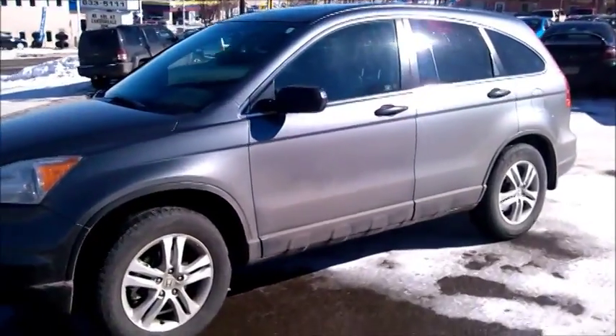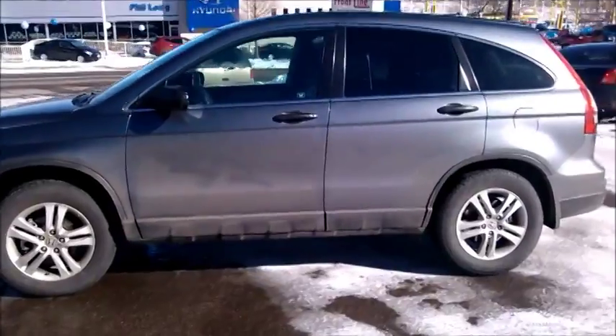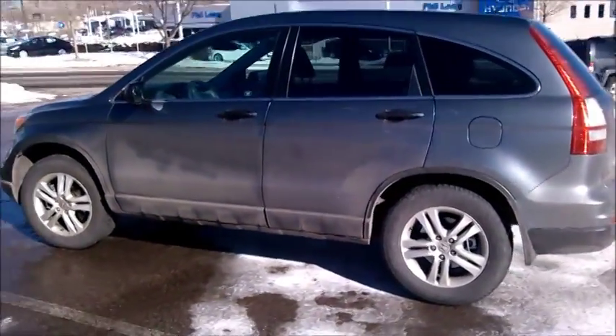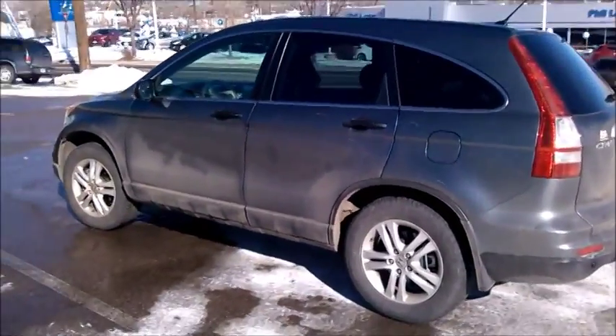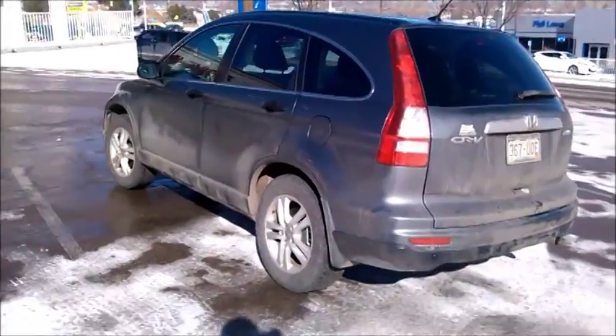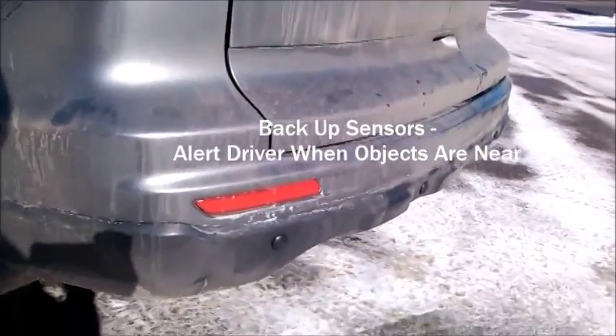Here we have a Honda CRV. The customer was coming in with a complaint of not being able to see out of the rear of the car in reverse. We gave them a couple of different options, possibly a backup camera, but in this instance what we've done is come in and added backup sensors, so now the car beeps at them when they get close.